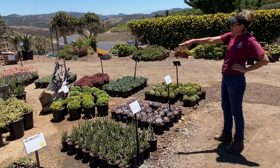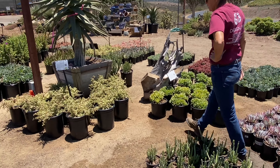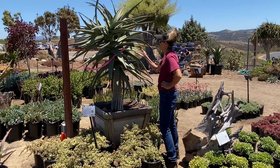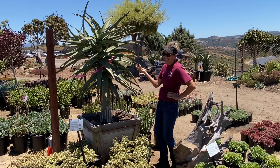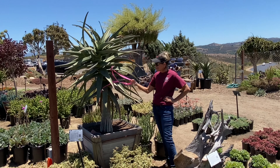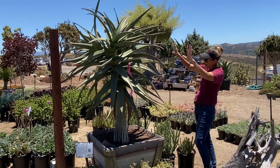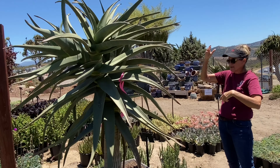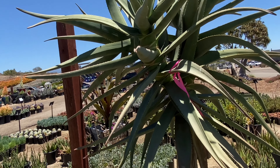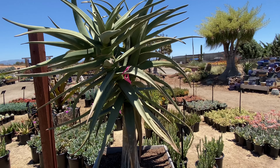There's my Portulacaria afra variegata — I typically get a few of these for every job, for the reasons I explained earlier. See the pink on this Aloe Hercules? Come over here, Greg. It's got a split head — it's straight. This is one of the best-looking Aloe Hercules I've ever seen, and I'm just thrilled with this purchase.